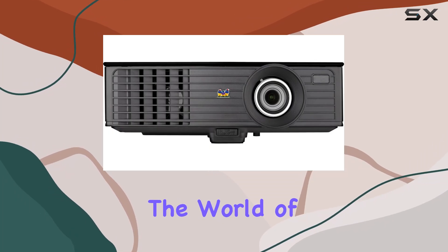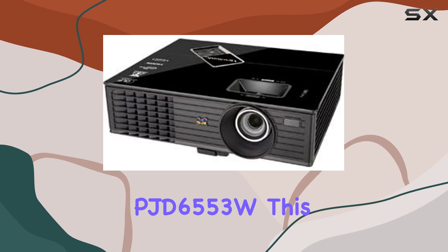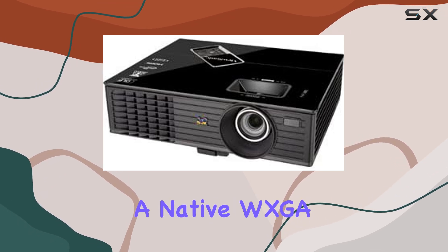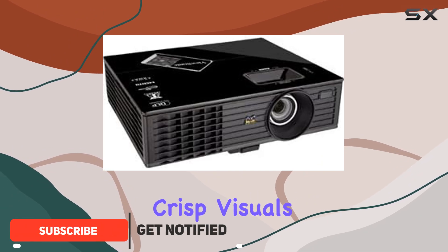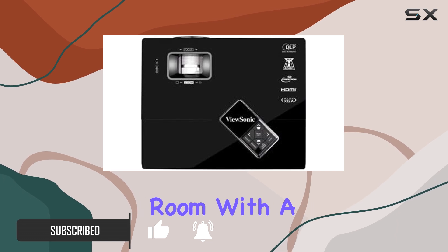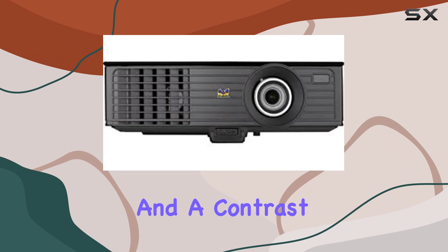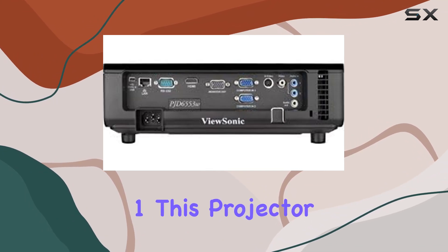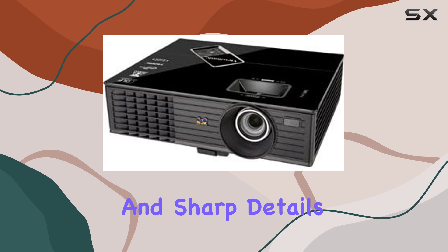Today, we're diving into the world of projectors with the ViewSonic PJD6553W. This sleek black beauty boasts a native WXGA resolution of 1280x800, ensuring crisp visuals whether you're in a classroom, boardroom, or your own living room. With a brightness of 3500 ANSI lumens and a contrast ratio of 4000 to 1, this projector truly brings your content to life with vibrant colors and sharp details.